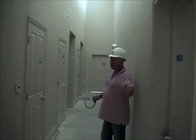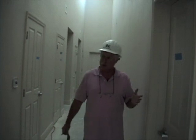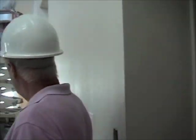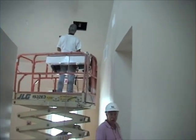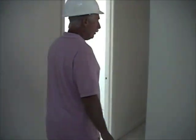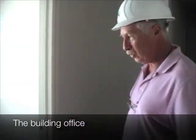These are all service closets. They have air conditioning equipment, electrical equipment, phone equipment, mop rooms — all service oriented. Down this side we have a little office. Each of the four buildings will have an office space in it. They're quite modestly sized.